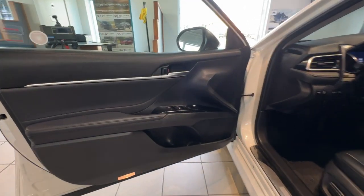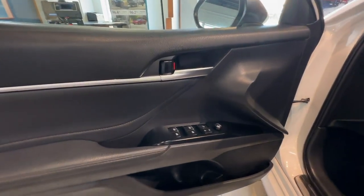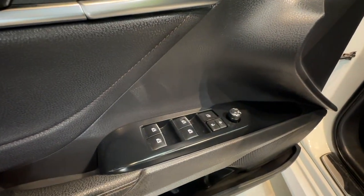On the door we have proximity key access, and on the inside of the door we have our power locks, windows, and mirror controls.